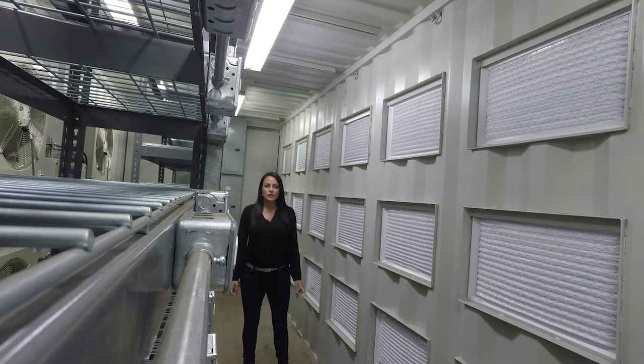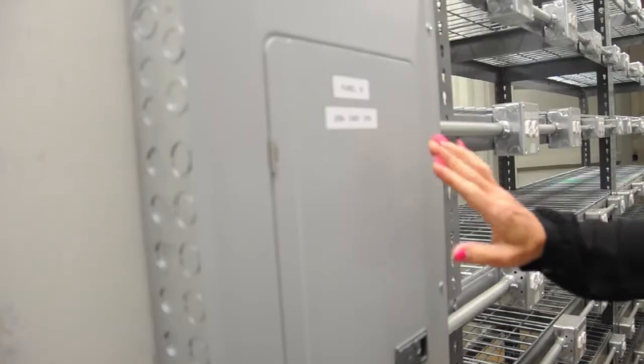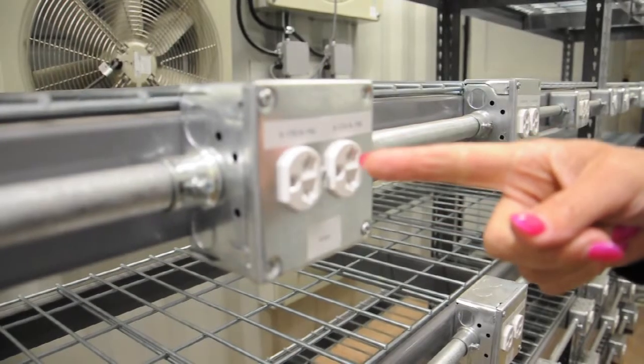We have maximized the shelving in here to house 360 Bitmain S9-equivalent miners. In this unit we have 890 kilowatts, broken down into 18 different 200-amp panels. We then deliver 15 amps for every plug.